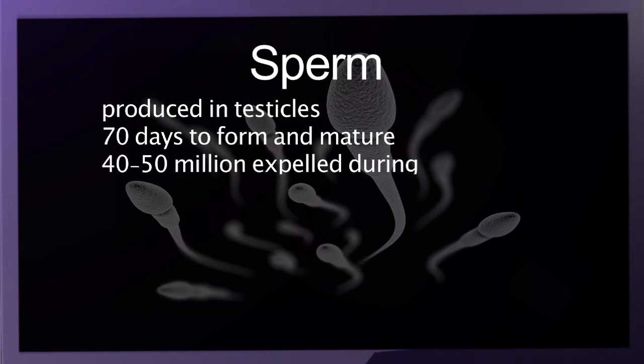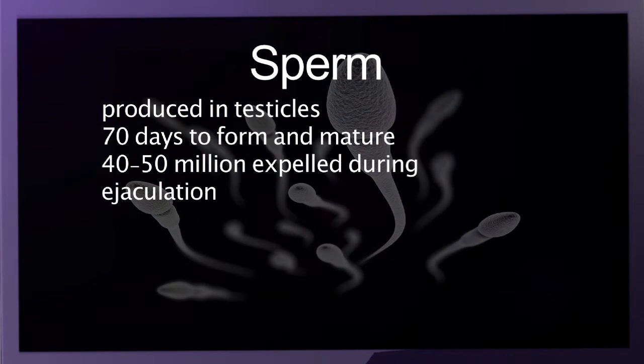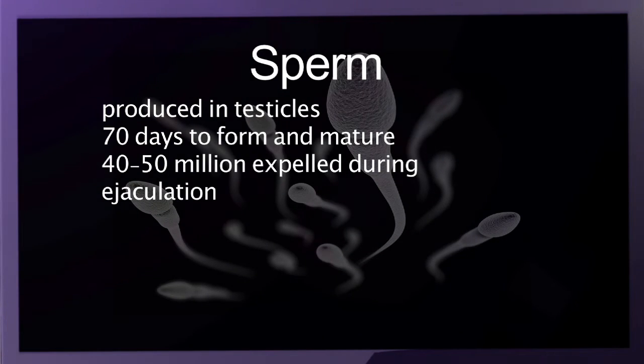Approximately 40 to 50 million sperm are expelled through the vas deferens, or sperm duct, and the urethra during ejaculation as part of semen.